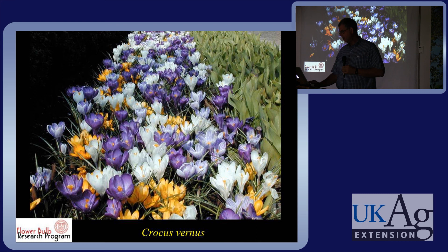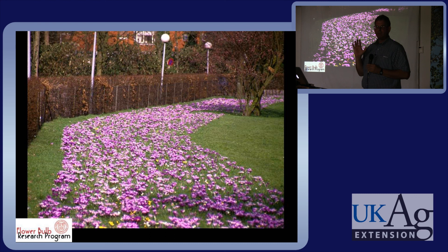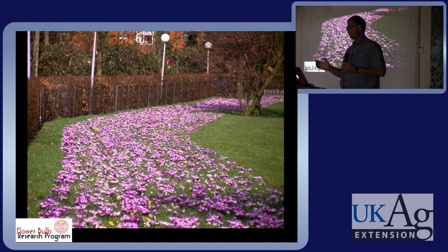And then of course crocus. You can plant crocus in masses in informal lawn areas. Just don't mow that turf area until the leaves mostly senesce. If you have turf areas that you don't have to maintain to Augusta National standards, you can let them grow wild a little bit until the end of May, perhaps, around here. Then you could go through and mow and you would have perennial crocus in huge swaths in the lawn — it would be beautiful.